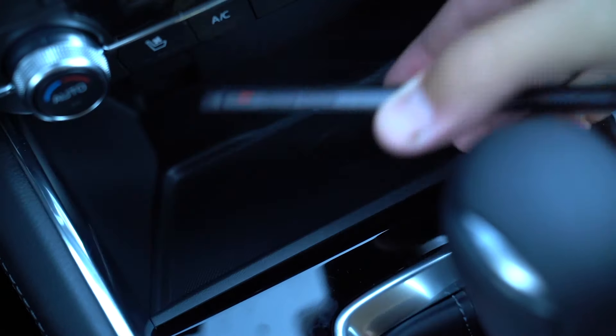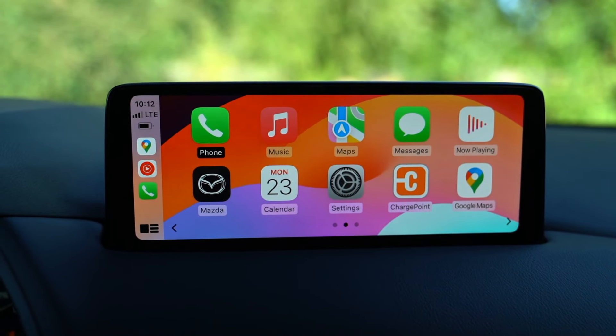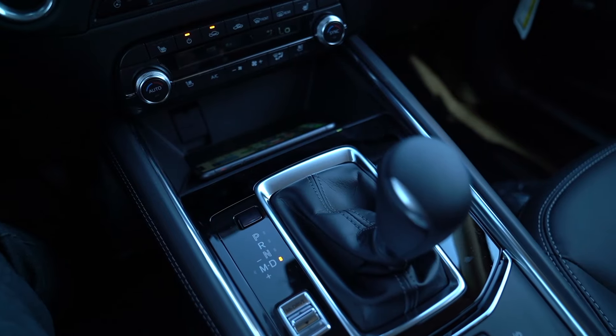I've got my cell phone placed down here on the wireless charger. This is going to give you wireless Apple CarPlay as well as Android Auto, along with wireless charging and USB charging. That's a great feature, not only for safety but also convenience. Let's put it in drive and go for a spin.